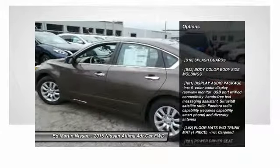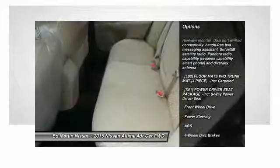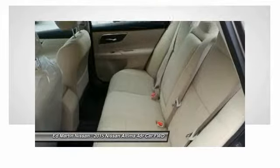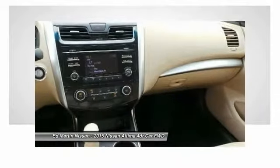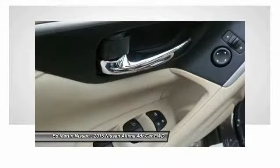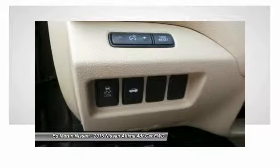Traction control. Stability control. Steering wheel audio controls. Anti-lock braking system. Keyless entry. Bluetooth. Power steering. Driver airbag. Adjustable steering wheel. Cruise control. Take this vehicle for a spin and see why so many shoppers are now proud owners.